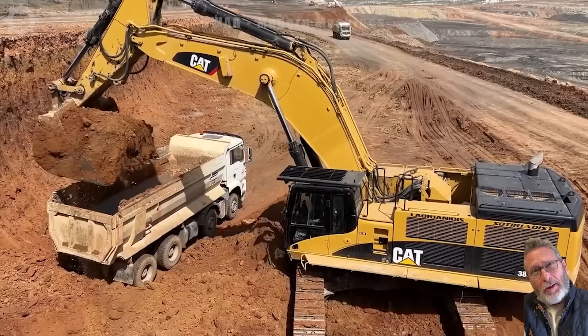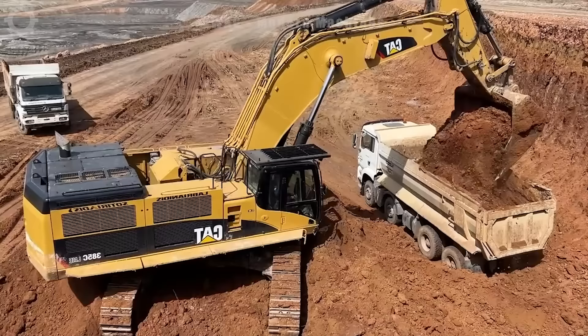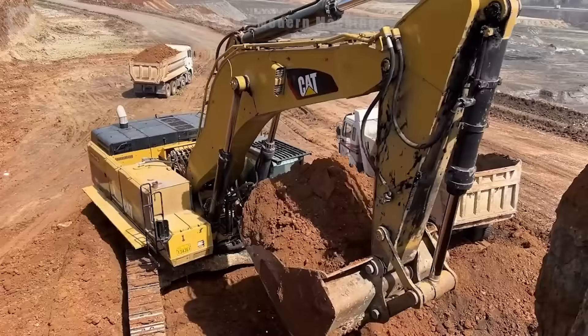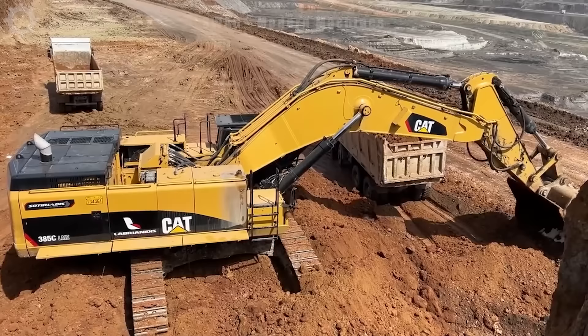The giant excavator, with a weight of up to hundreds of tons, is a symbol of the power of modern technology. Despite its outstanding size, it has the ability to move quickly and rotate at all angles to perform its tasks. With huge arms and a powerful engine, just two scoops can fill a truck. The efficiency and power of this excavator is truly an impressive invention, demonstrating the advancement and intensity of contemporary engineering.